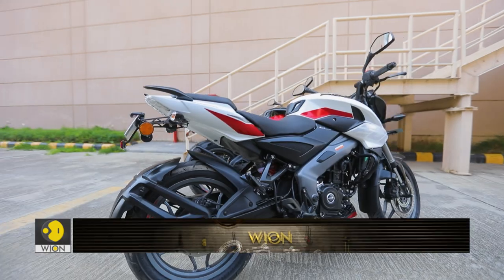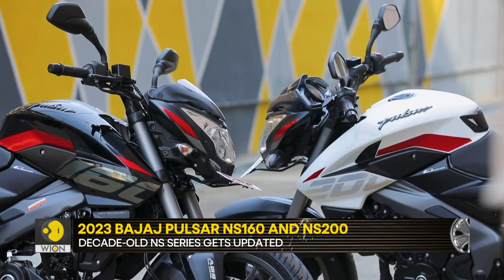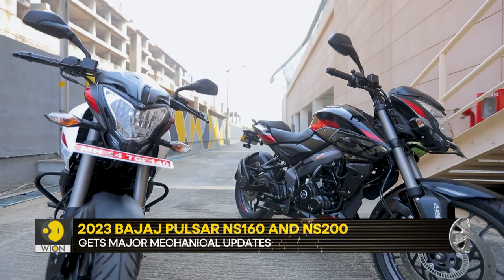The company has just launched 2023 model year versions of the Pulsar NS160 and NS200. We sampled both of them and here's what they offer.